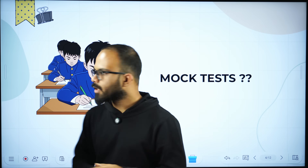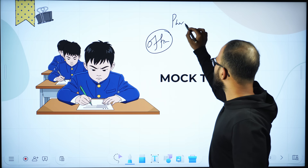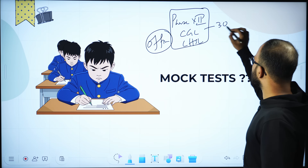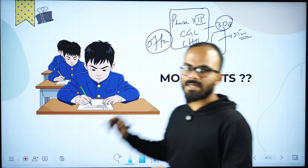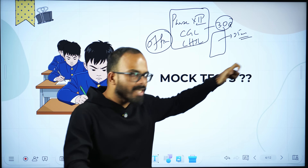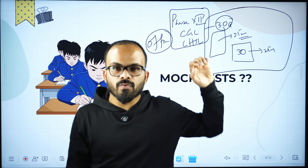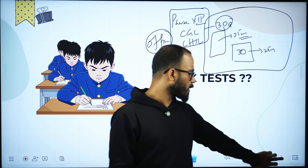What you can do is practice the same mocks in an offline format. Pick up Phase 13, CGL, and CHSL questions, organize 30 questions into a single practice set, allot a timer of 25 minutes, and complete these tests. This exercise of practicing 30 questions in 25 minutes, then immediately going for a second set of 30 questions in 25 minutes, is more worthy and more useful than any online mock available at this moment.